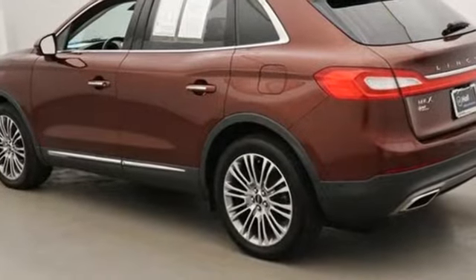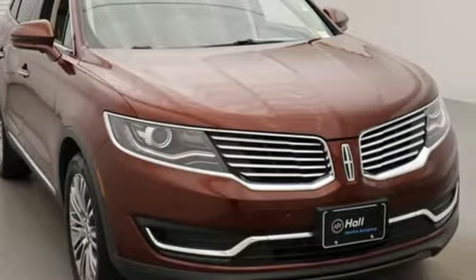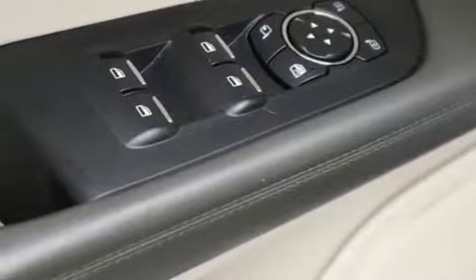It boasts an impressive list of features, like these: integrated navigation system, power heated mirrors, front heated and ventilated leather bucket seats, configurable instrument gauges, auto-dimming mirrors.